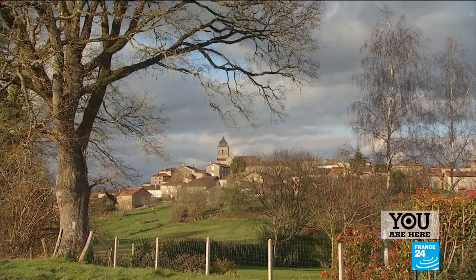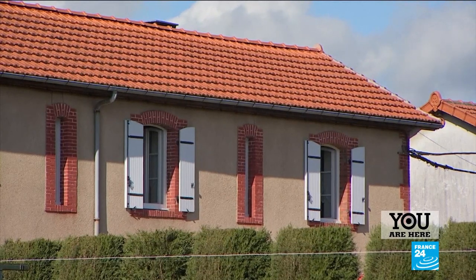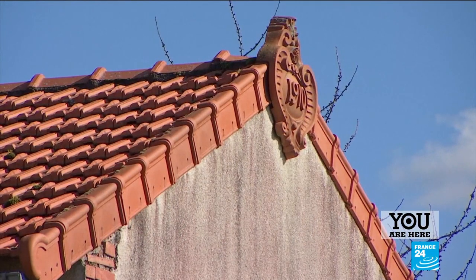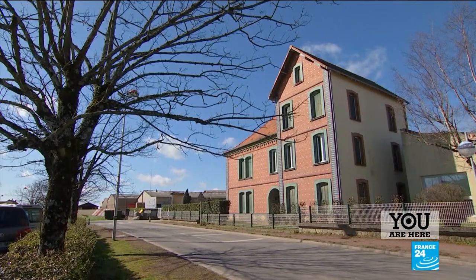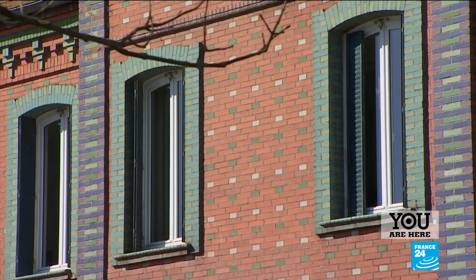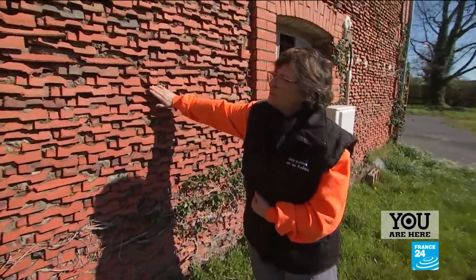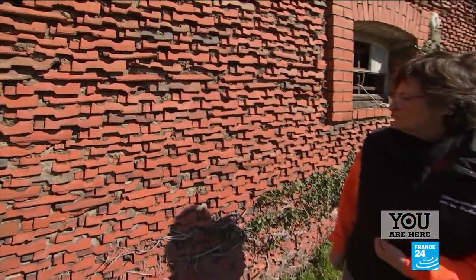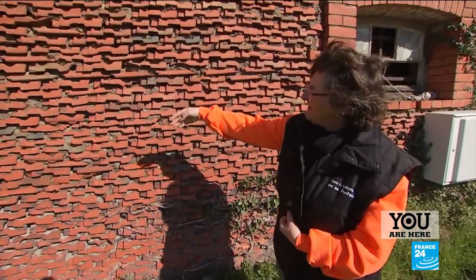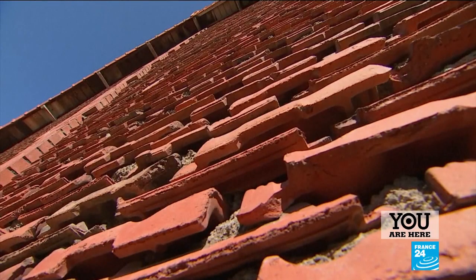This little town in the Charente region is home to 2,000 people. Nicknamed the City of Clay, Roumazières-Loubert stands proud on its precious buried treasure. The clay dug up here has been used on local buildings for over a century. A mixture of lime and sand was put between each tile. You can see the difference in the colours and in the shape of the tiles. Nothing was thrown away back then — everything was reused.